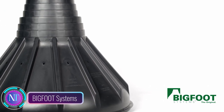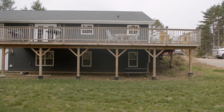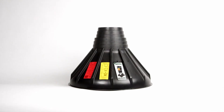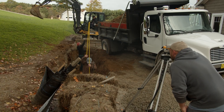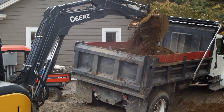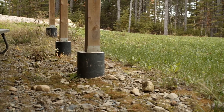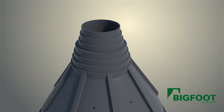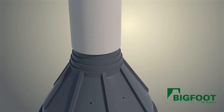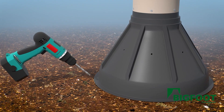In the world of construction, Bigfoot Systems stands tall as a symbol of strength and innovation. It's a revolutionary footing system that utilizes premolded bell-shaped footings to create a stable and durable foundation for decks, patios, and other structures. These bell-shaped footings distribute weight evenly, preventing frost heave and ensuring your structure remains level and stable for years to come.